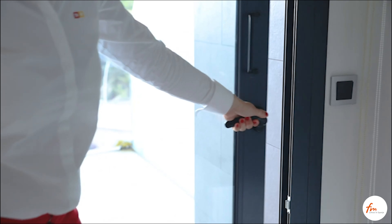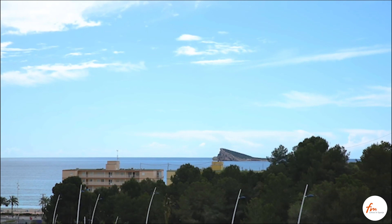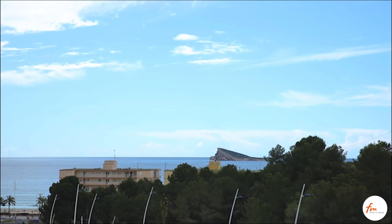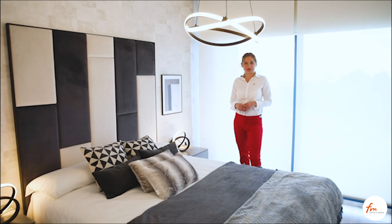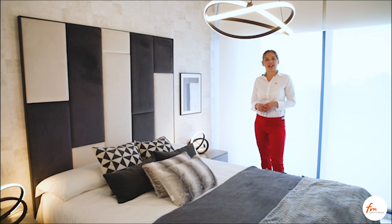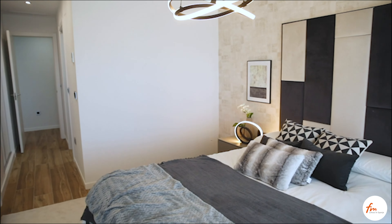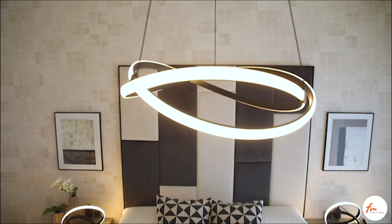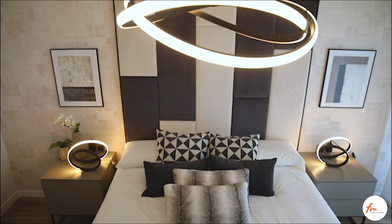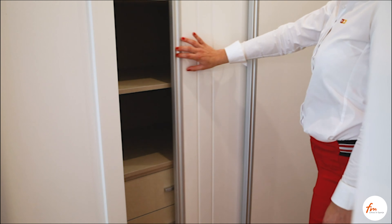From the kitchen, we will access directly this magnificent terrace with beautiful views over the island of Benidorm. Right now we are in the master bedroom. The spacious bedroom has direct access to the terrace, and every bedroom has large built-in wardrobes.